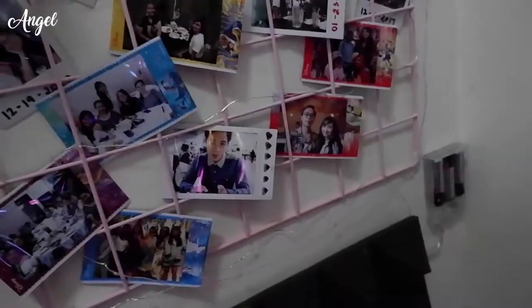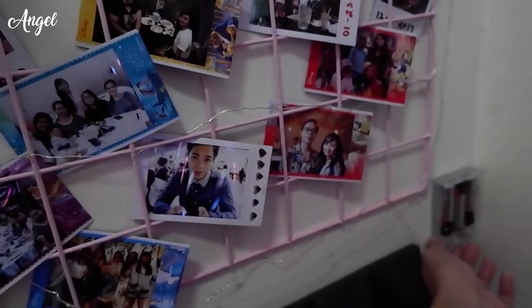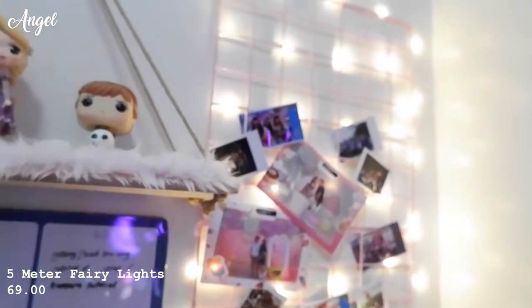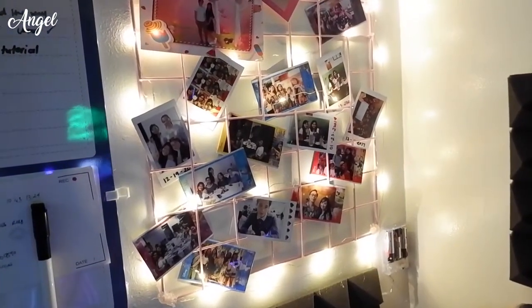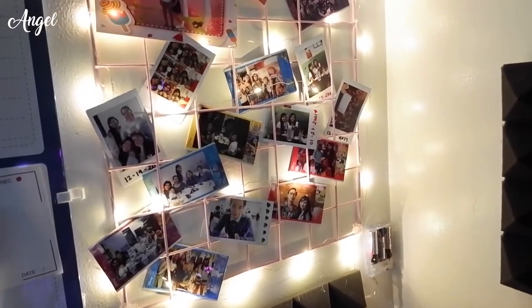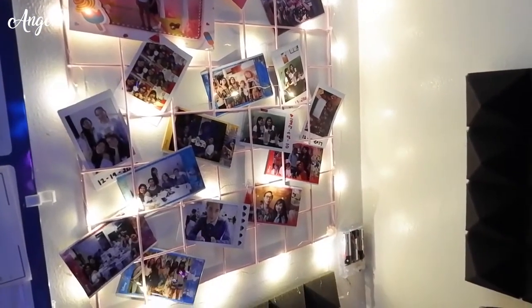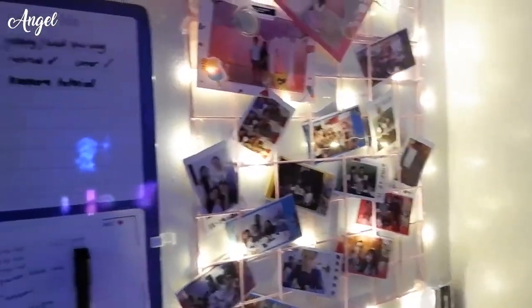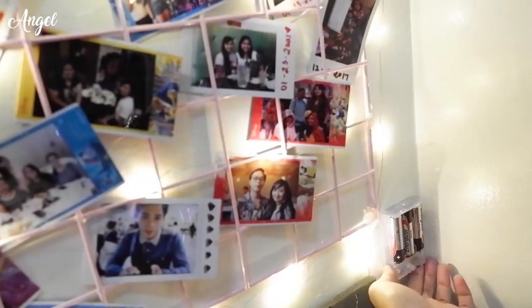Let me show you what it looks like with the lights on. I turned the room lights off — and there it is! Beautiful, right? Sometimes when I feel warm in the room I just turn these fairy lights on and I'm okay. I prefer it a bit dim when I'm on the computer anyway. I'll turn them off now to save battery — batteries are expensive.